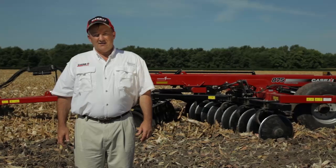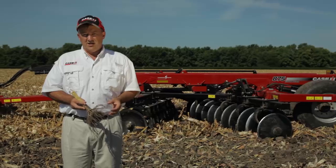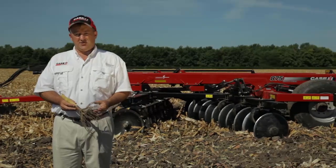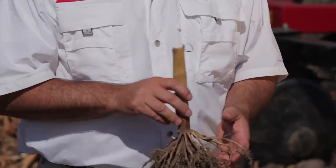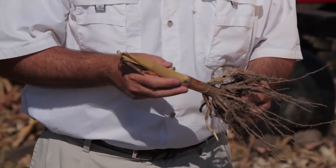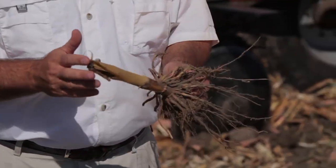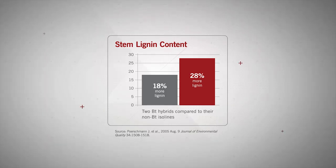Another challenge for growers today is the operational obstacles that some of the new hybrids present. The stay-green characteristics and longer ear fill periods, as well as enhanced lignification in some hybrids, present challenges for machinery and planting practices in the spring if not managed in the fall following harvest. For example, root balls can be very wiry and get caught in row units. In addition, these lignified hybrids can be persistent in the soil seedbed for several seasons, with some studies showing as much as 20% to 30% higher lignification levels in these stalks versus the parent isolines.